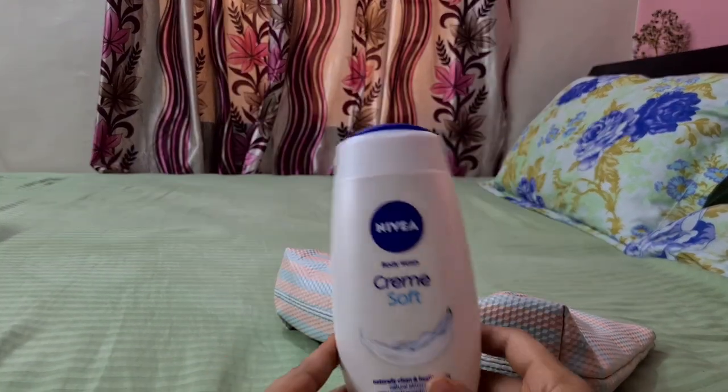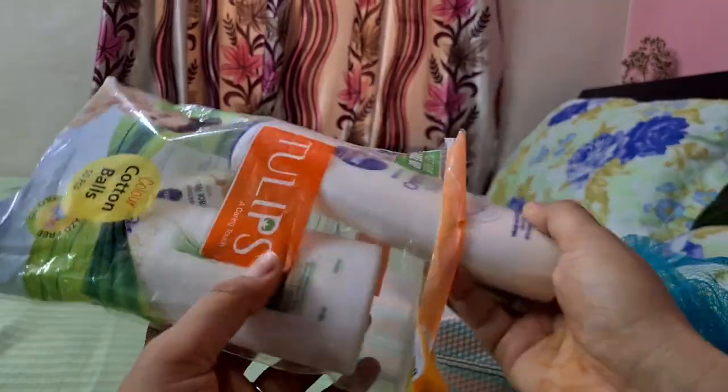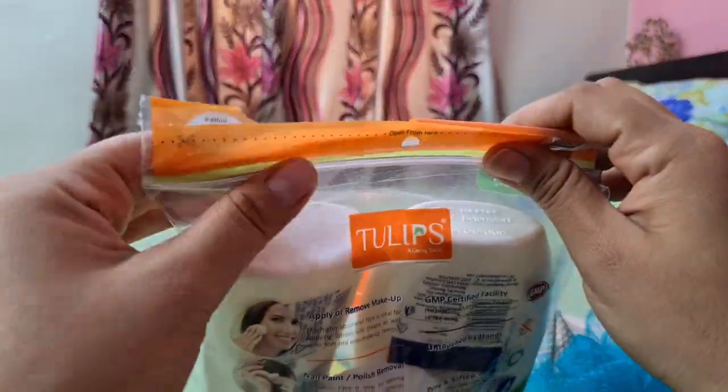In this pouch I have kept all my bathing necessities — face wash, loofah, shampoo, and conditioner. Since I am going for many days, I am carrying everything needed.